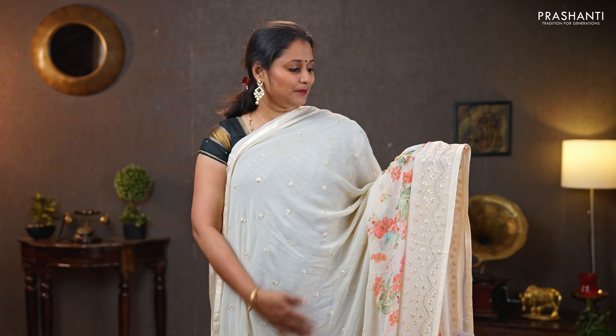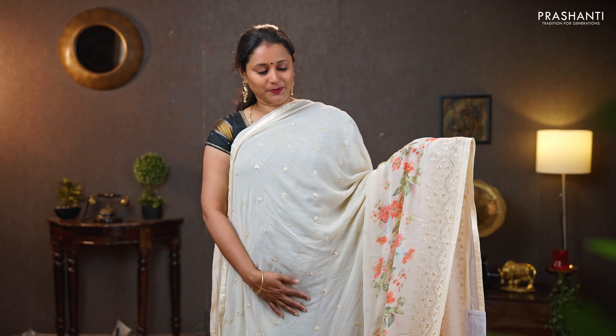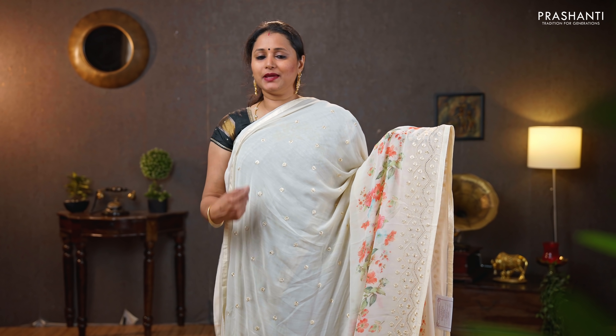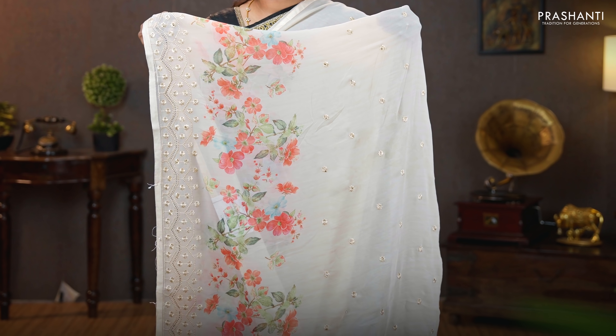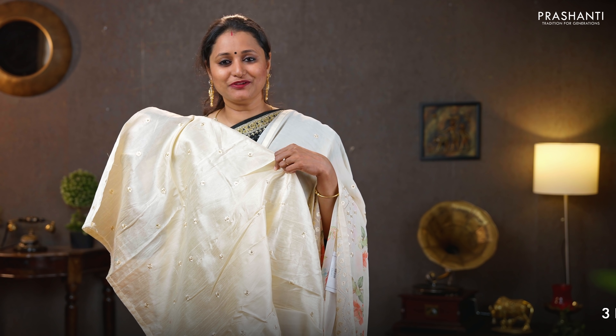Cream — one more beautiful color with simple embroidered pattern running towards the bottom part of the border, with floral digital prints along the bottom part. The body has got small embroidered floral buttas with simple stonework. Printed pallu with simple embroidered pattern, and an embroidered blouse in semi-tasser. Priced at $1420.